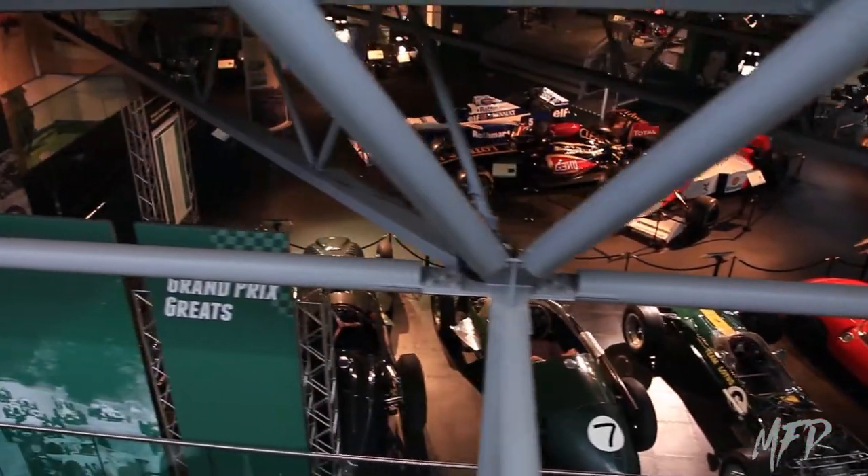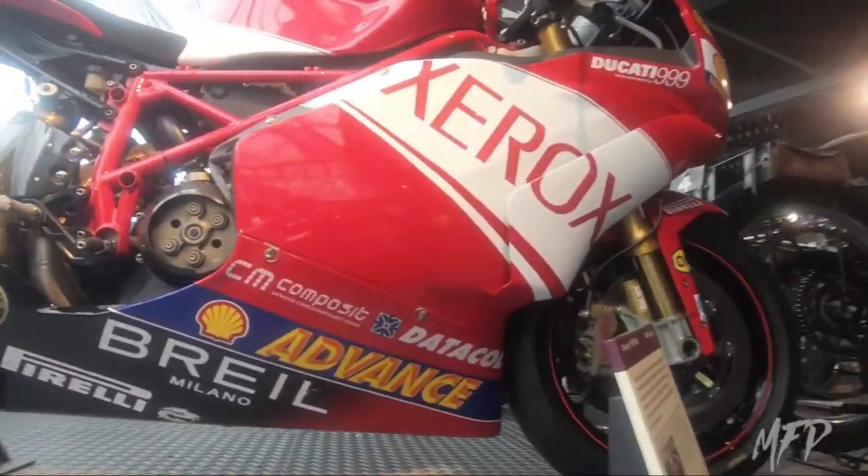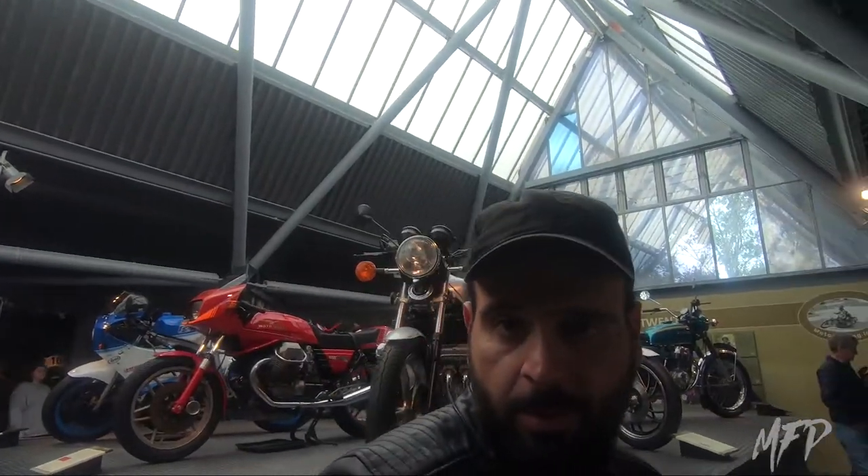The collection ranged from Formula 1 racing cars to classic motor vehicles, motorbikes, and other great pieces of motoring history. I had heard several mentions of just how big the collection was in this secluded area, and I must say I was not disappointed at all.